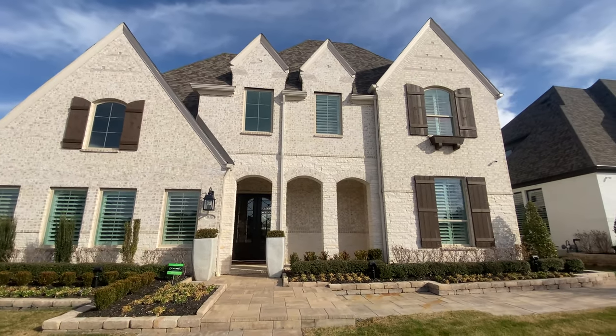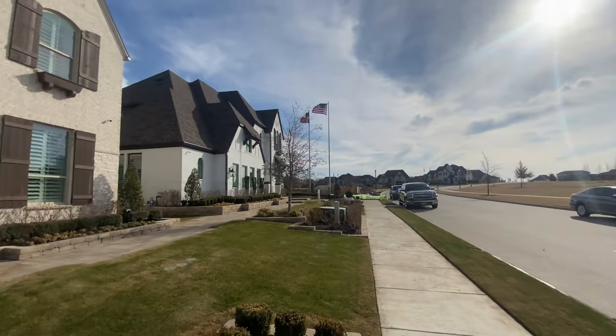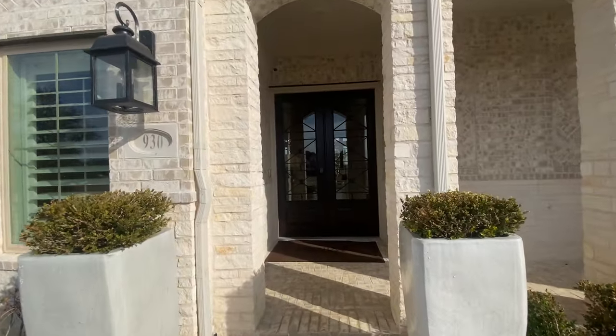Welcome back to another episode on Texas Dream Homes. My name is Eric Diaz, your future real estate agent. Today, we are looking at a home in Star Trail in Prosper, Texas. This is built by Highland Homes.